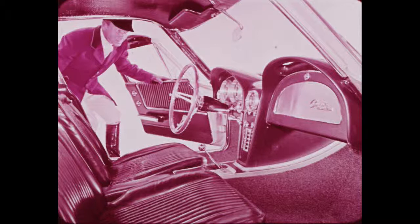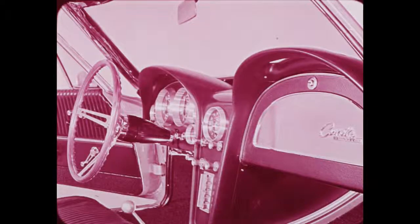Inside, the Corvette features all-vinyl treatment in a choice of four colors: dark blue, black, red, or saddle. Bucket seats, armrests, carpeting, dual red safety reflectors at the inside of each door, crank-operated vented panes, tachometer, electric clock, cigarette lighter, and dual sun shades are standard equipment. Genuine leather seat trim in saddle color is offered as an option.